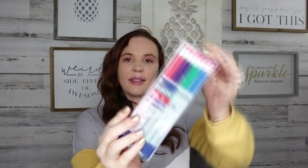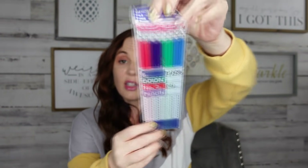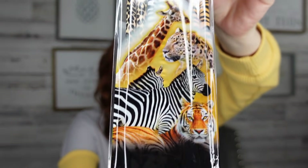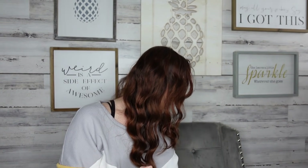I found some Dixon pencils — these are so cool! I'm thinking of next school year stocking up because when Dollar Tree has name brand stuff especially for school supplies, I definitely stock up. There are the classic Dixon Number 2 pencils — you get eight — but then check these out: animal prints! Have you ever seen Dixon in animal prints? These are so much fun!